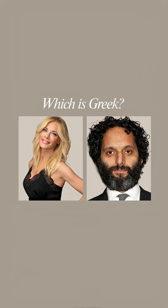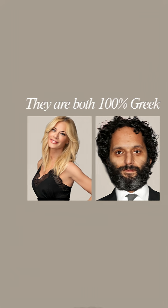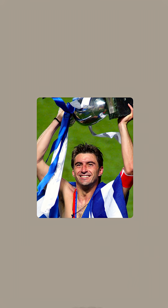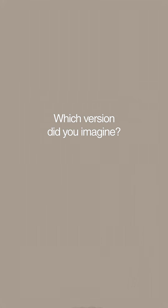Which one looks more Greek? Believe it or not, they're both 100% Greek. We all picture Greek looking differently. Movies show blonde statue-like heroes, whereas modern sports icons often project dark hair and tan skin. So which version did you imagine?